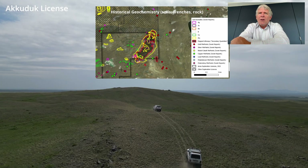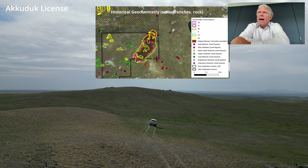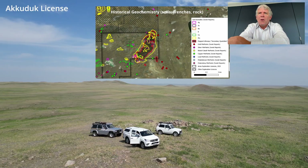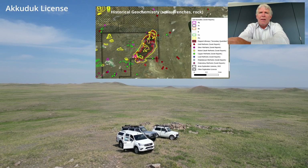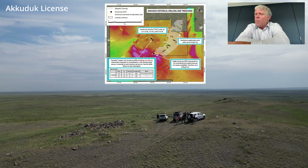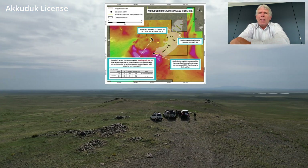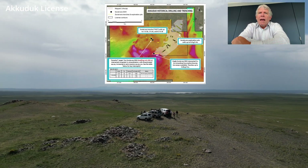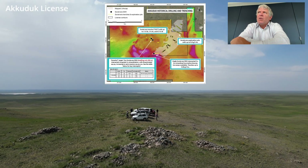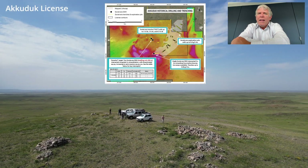So we went down and took a look, and sure enough, this looks like it's a classic lithic cap, which you typically associate with a porphyry. Through scrolling through the historical reports, we found that there was some drilling in this area, and of note, the Soviets drilled a hole that had a number of very high-grade intercepts.